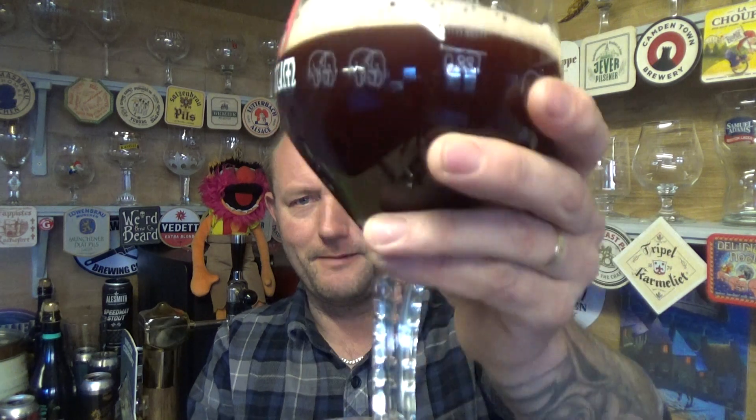Cherry drops and then lozenge things — yeah, full-on cherry, nothing else behind it really. I think it's going to be sweet from the aroma. Cheers.